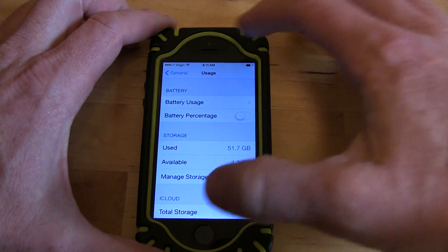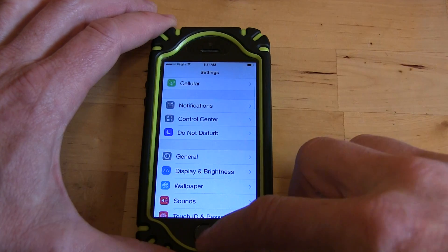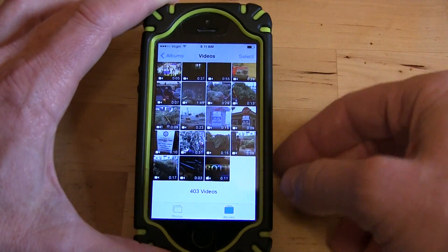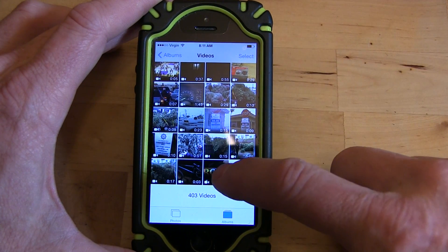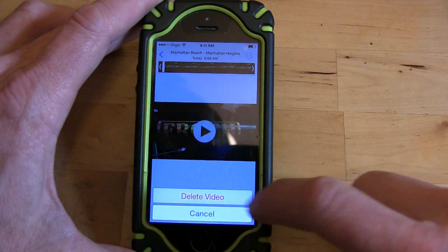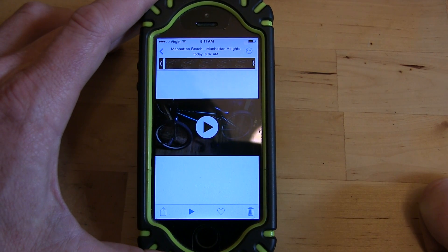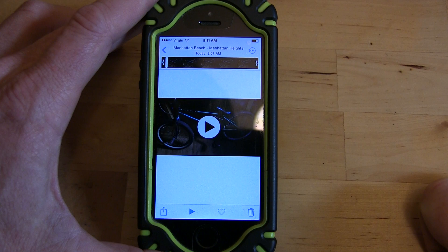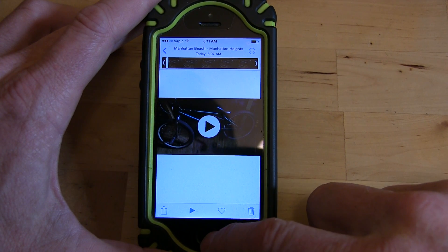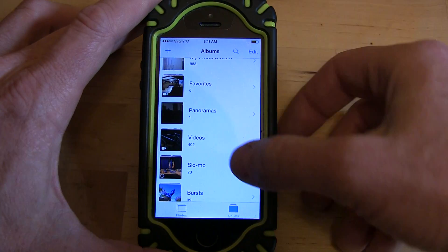But if you have trouble deleting photos and find that your iPad is still full, I'll show you how to fix that. When you go into Photos and delete a video — we're going to delete this froth video — in the old versions of the iPhone and iPad, once you deleted a video it's gone and you're fine. But after you've upgraded to the newest operating system, Apple has created a separate album.